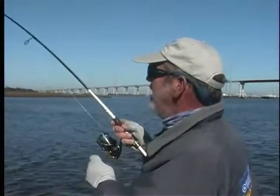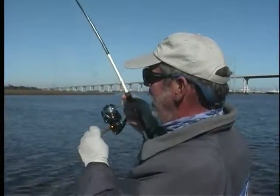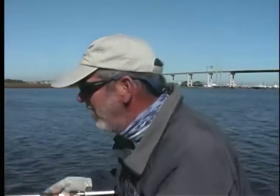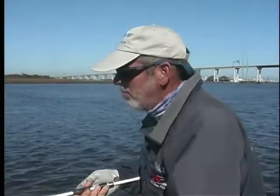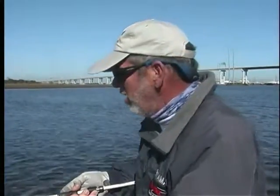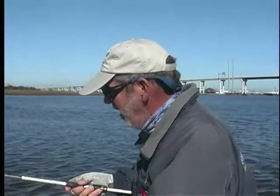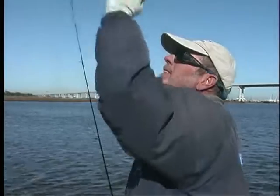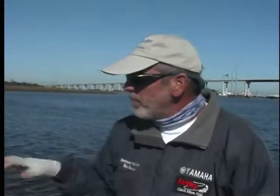Another one. Broke me off — broke me off or bent the hook or something. So that's one of the things you're faced with when you're fishing in all the trash: you're going to snag and you're going to break off.